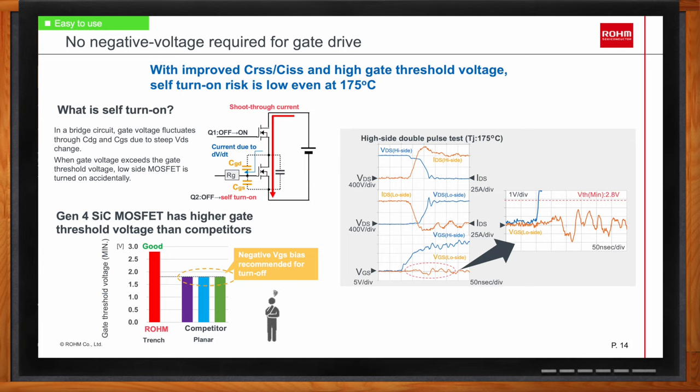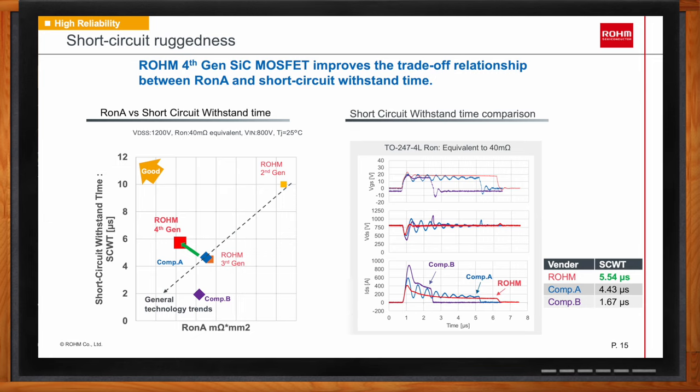When improving RDS-on of a silicon carbide MOSFET, there's often a trade-off in short-circuit ruggedness, since measures to reduce RDS-on usually result in higher short-circuit current. This was true changing from second to third generation, but for the fourth generation that trade-off relationship is improved. RDS-on is reduced by 40% without sacrificing short-circuit withstand time. In testing, the fourth-gen silicon carbide MOSFET was tested against two other competitors and showed longer short-circuit withstand time.